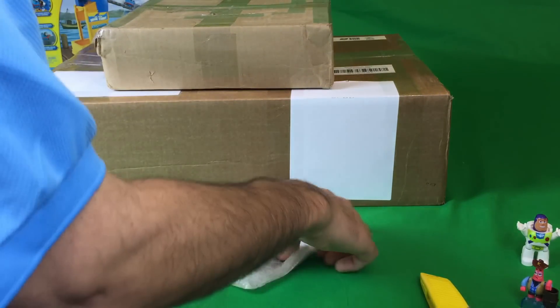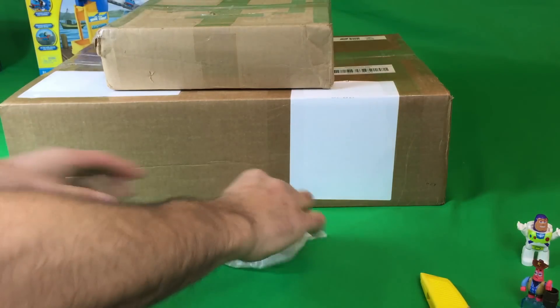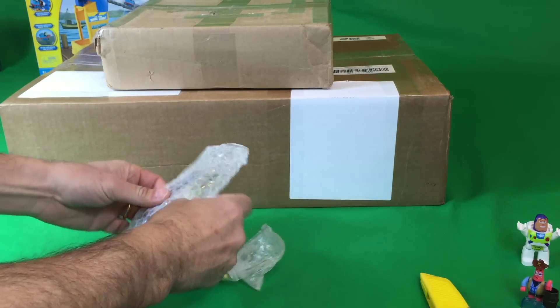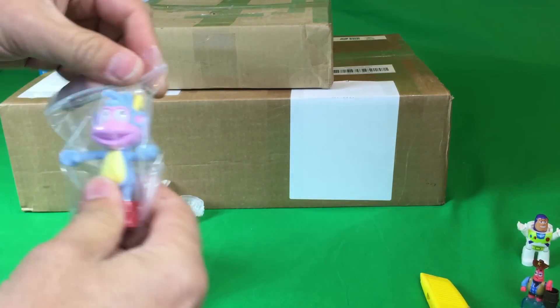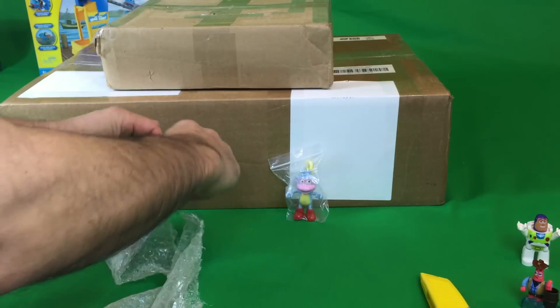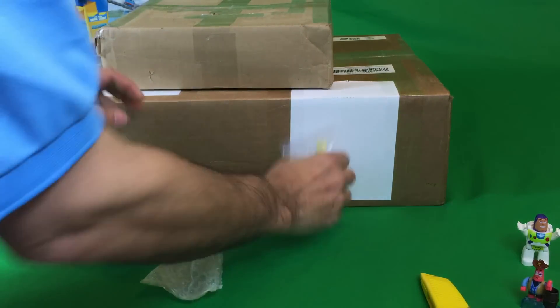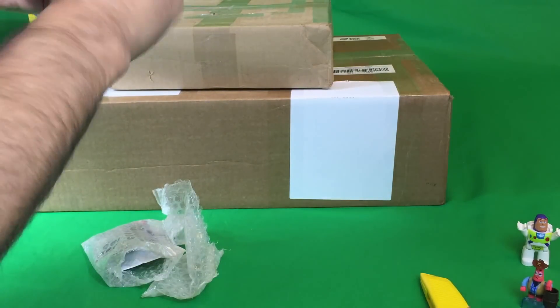All right, this is a BrickLink order. I'll try to remember to put the names of the sellers in the description. He put everything in these little sealed things here. Anybody know who that is? That's Boots — from Dora. That's a Duplo figure. I hope that's a Duplo and he didn't mix it up.